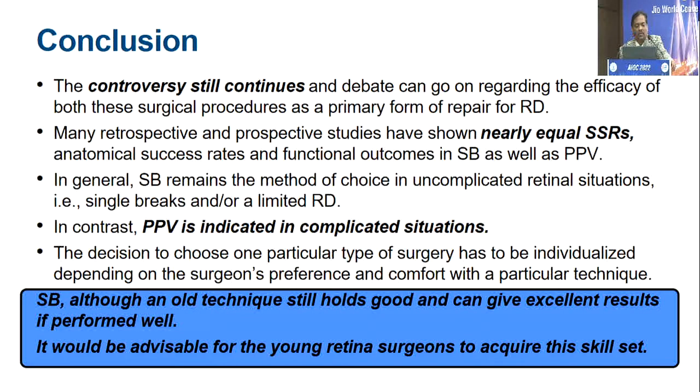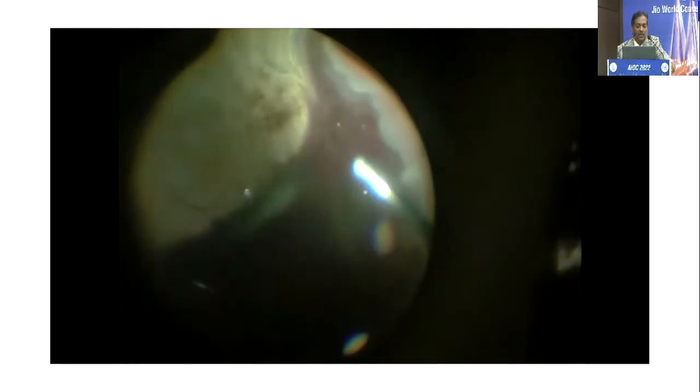Coming to the conclusion: there will always be controversy and debate about which is more efficacious. In a properly indicated case — a young phakic patient with minimal vitreous changes, single break, one or two quadrants, anterior break — I would still prefer to do a buckle over vitrectomy. Even if scleral buckle is an old technique, it still holds good and gives excellent results, and therefore it is advisable that young retina surgeons follow this surgery passionately and take it forward.